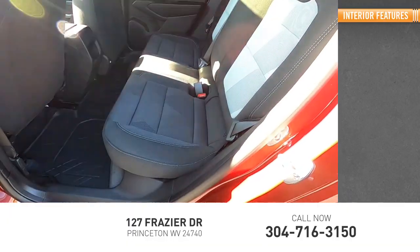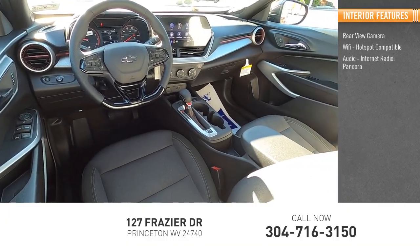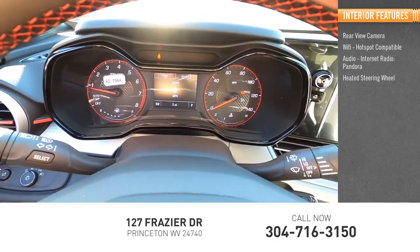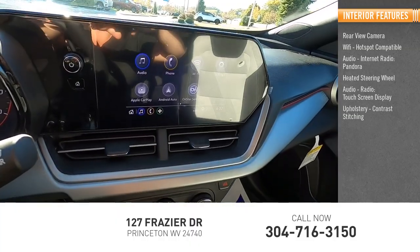Inside, you'll find a rear-view camera, Wi-Fi hotspot compatibility, audio with internet radio and Pandora, heated steering wheel, touchscreen display, and upholstery with contrast stitching.